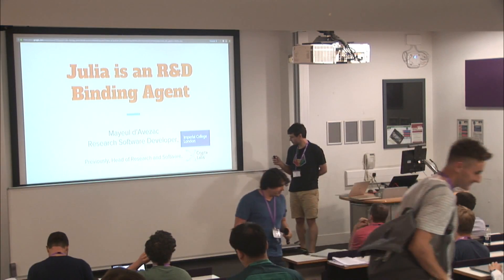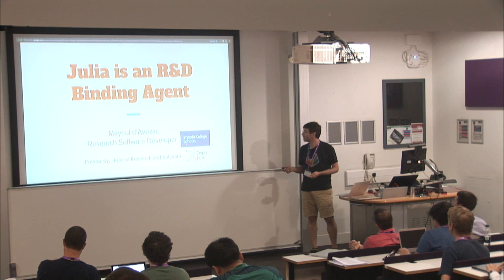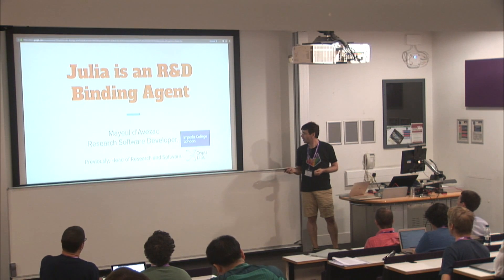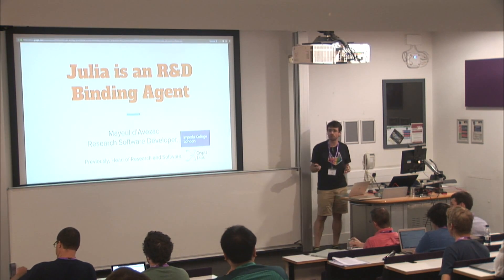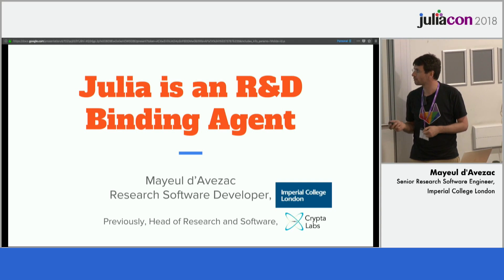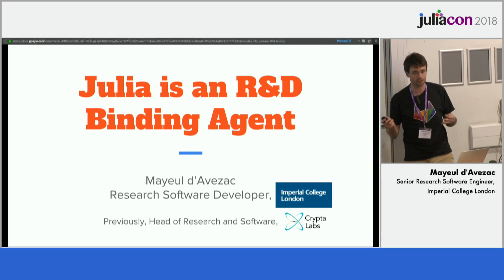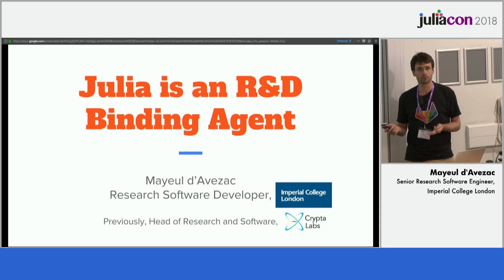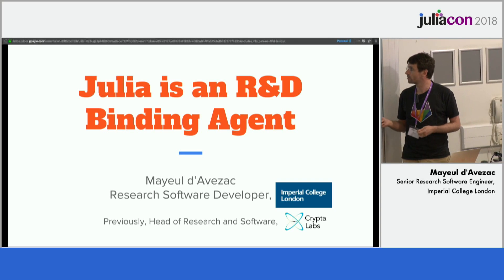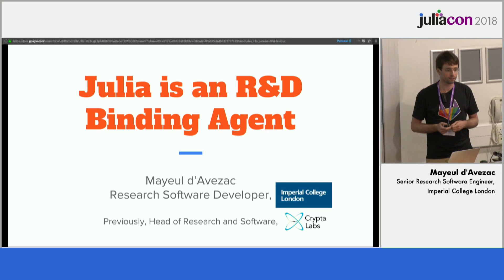So I'm a research software developer at Imperial College London, which basically means I'm a coding monkey for any researcher in college. This is a new-old career with a definite career path, and Mike Croucher will be talking about it on Friday around 11. So if you're a student who wants to dabble into all sorts of science and research, do attend. If you're a corporate suit looking to recruit, or a PI looking for good programmers to collaborate with, do look for that talk.